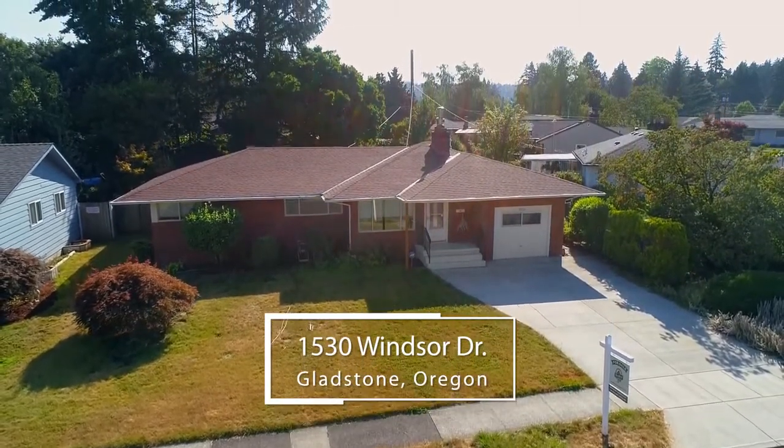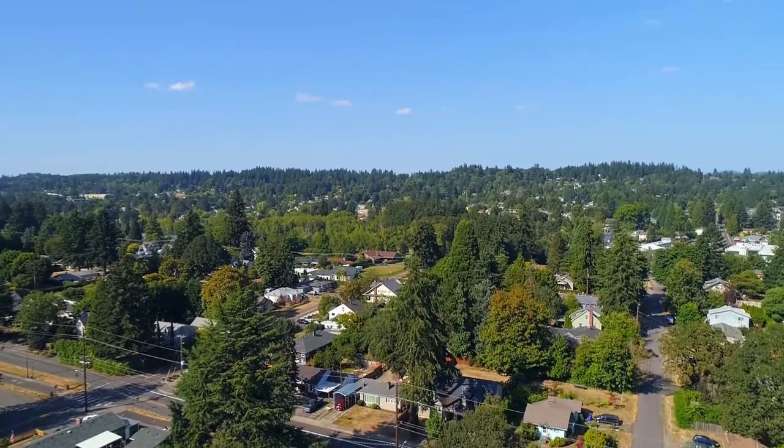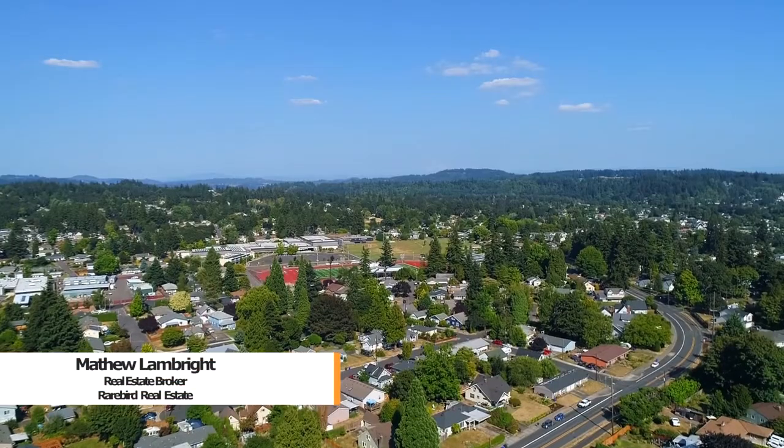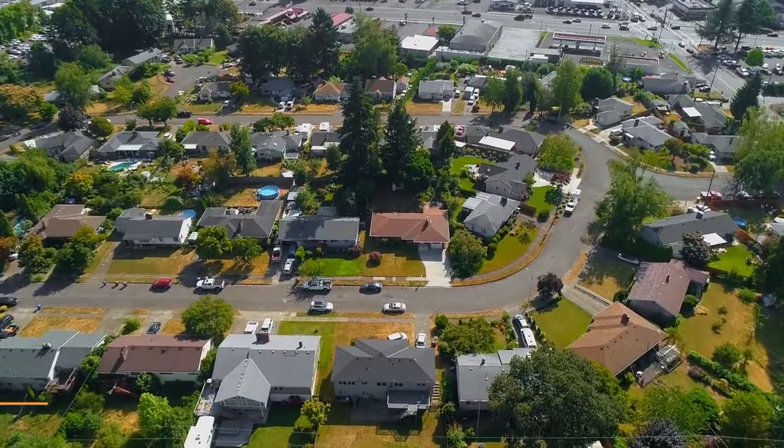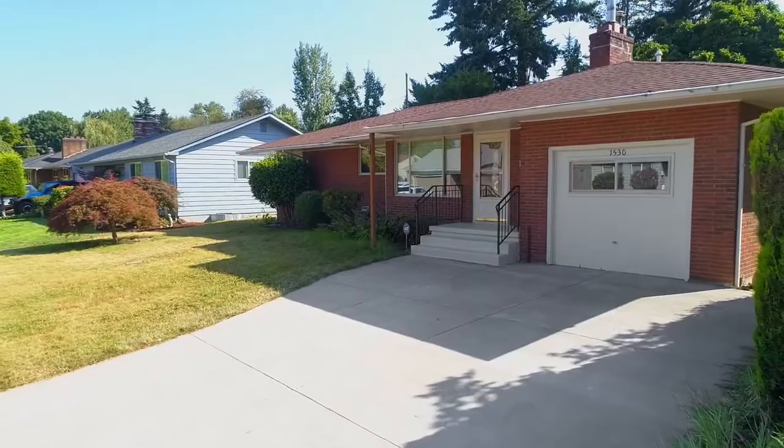Welcome to this charming one-level ranch located on quiet Windsor Drive. Close to schools and parks with easy access to 99 and 205, it's situated on a large private lot.